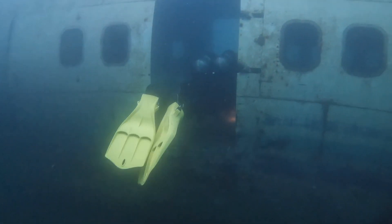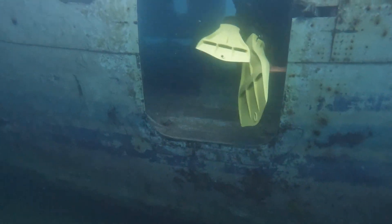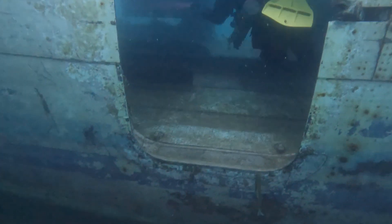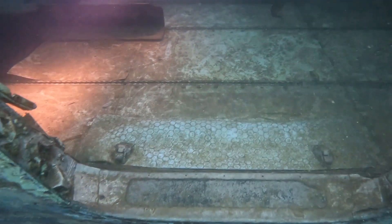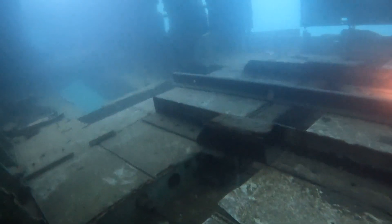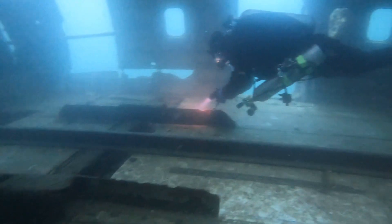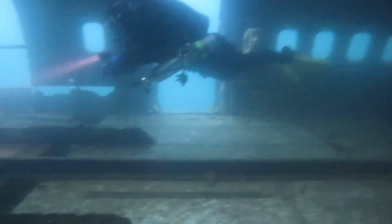We then came across the infamous Boeing 727 airplane, which was sunk for the movie US Marshals. This plane was sunk in 1998 and resides at 15 feet down to 50 feet — the airplane is hollow from tail to cockpit and can be penetrated at multiple points. I could not resist going in this one and we had quite a bit of fun checking out all the little things inside this 727.